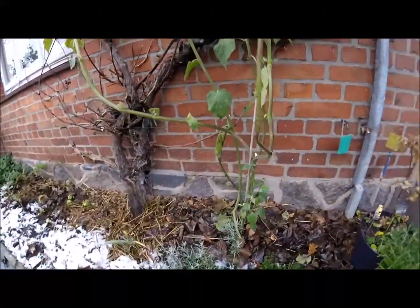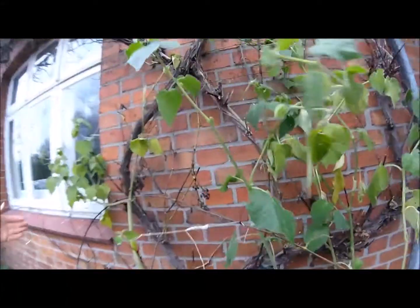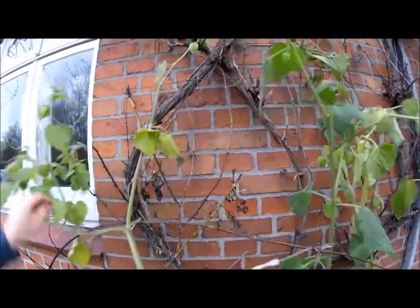Und hier ist die Physalis, die ich aus dem zerstörten Gewächshaus gerettet habe. Da habe ich Stecklinge geschnitten und freue mich schon auf das nächste Jahr mit Physalis.